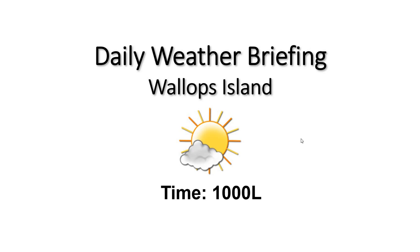Good morning. Welcome to your 10 a.m. daily weather briefing. We have some pleasant conditions across the region this morning.